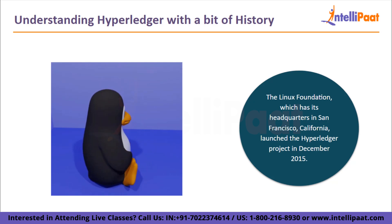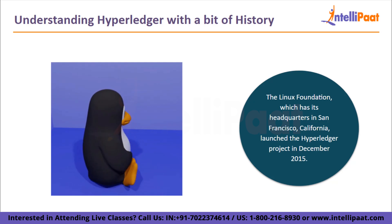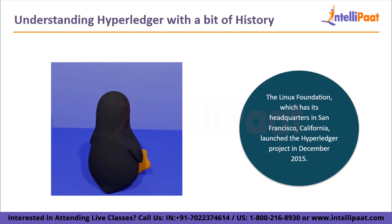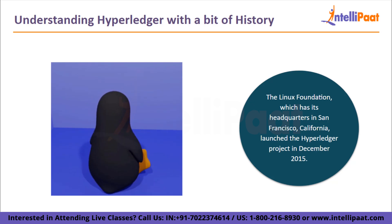Along with a number of blockchain-based businesses like Blockforce and ConsenSys, they include household names like Bosch, IBM, Samsung, Microsoft, Hitachi, American Express, JP Morgan, and Visa.